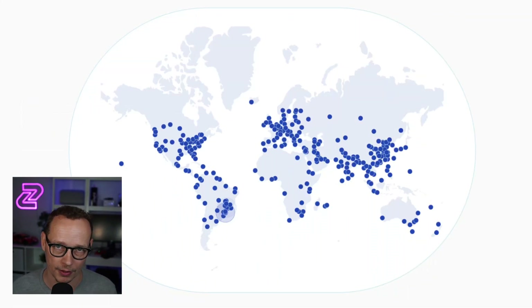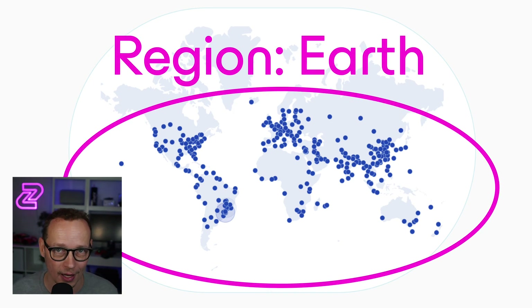One key thing about edge is you don't typically deploy to one of those 285 data centers — you deploy to all of them. And that's what Zuplo does. With Zuplo, you choose one region: region earth, and you will be in all of those data centers all around the world.